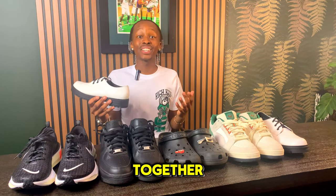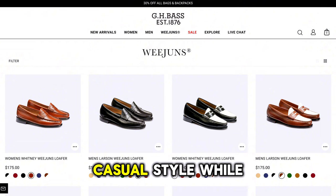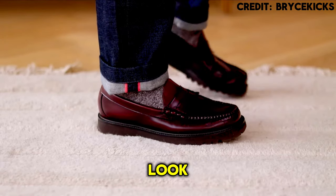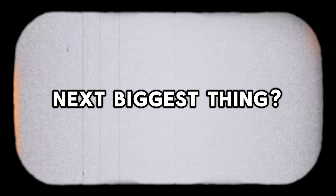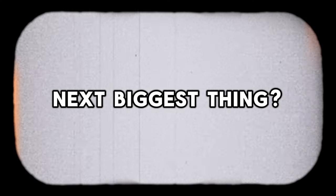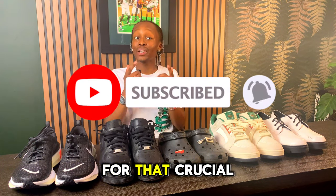Loafers are also redefining casual style, offering a polished look without compromising on comfort. The real question is: what is it that sneaker brands are keeping in mind when thinking about the next biggest loafer hit? Hit that subscribe button when you've got it, and stay tuned until the end for that crucial tip on how to trendset.